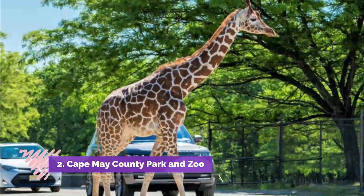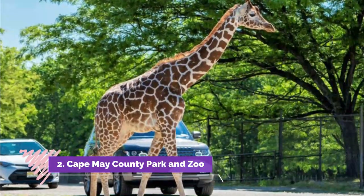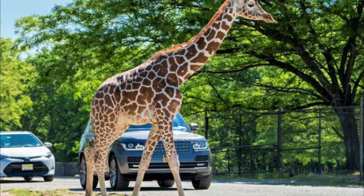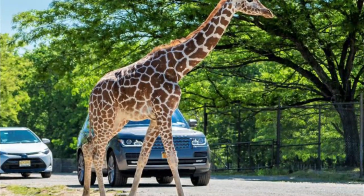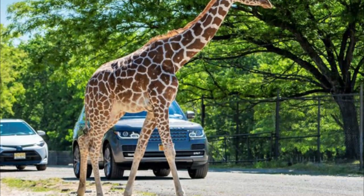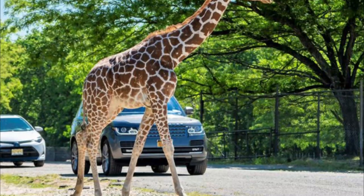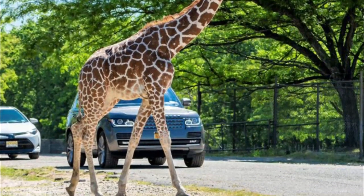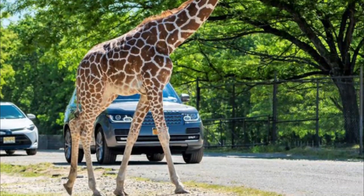Number 2: Cape May County Park and Zoo. The 85 acres of wildlife exhibits make this zoo in southern New Jersey a staple for animal lovers. And did we mention it's free? You have access to over 550 animals spanning 250 species, including cheetahs, red pandas, camels, and snow leopards.